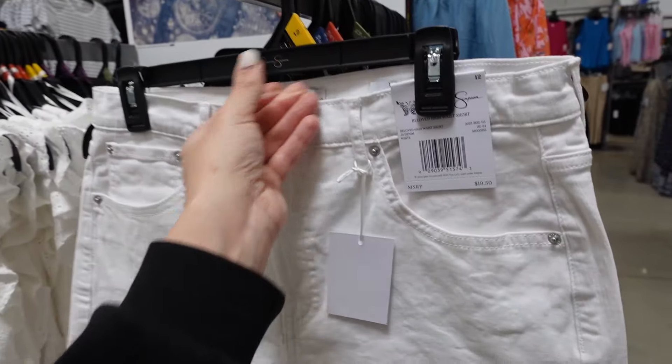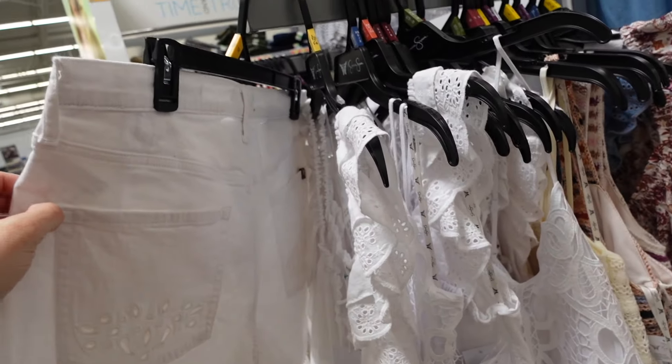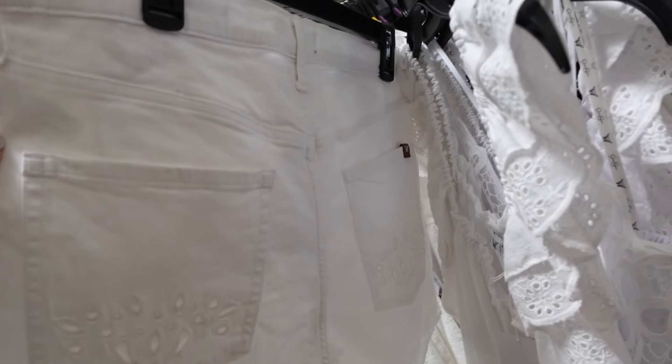Also white denim shorts from Jessica Simpson. These are a high rise, they have that raw hem. It's a stretchy denim, they're $19.50. There are little eyelet patches on the back.